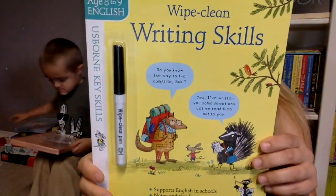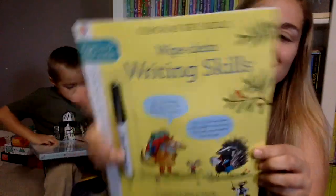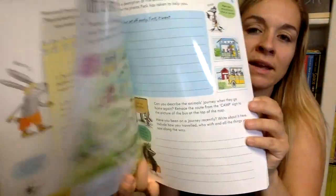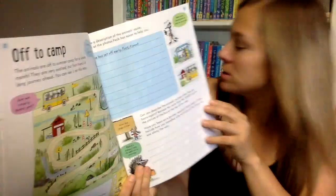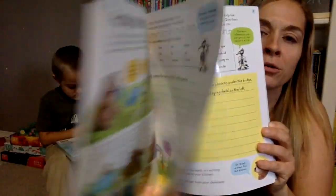This one is from our key skills series — Wipe Clean Writing Skills. Geared towards ages 8 and 9, it says. But my 13-year-old really likes these, so I wouldn't say that's the only age it's for. It's 'Off to Camp,' so it's just writing, teaching and working on your writing skills.